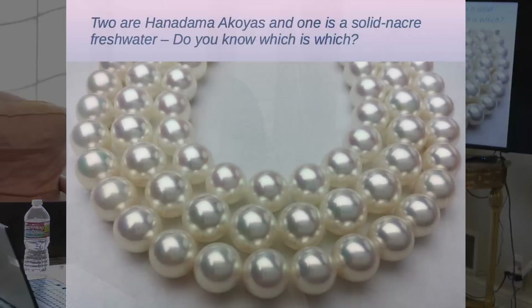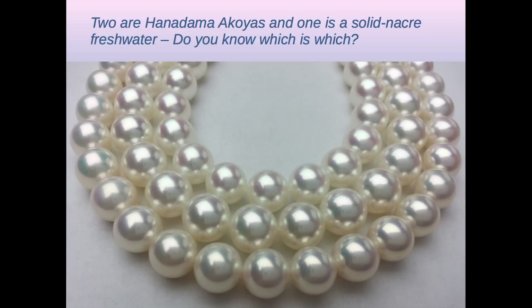So two are Hanadamas and one is a solid nacre freshwater. Which one? It's in the Pearl Guide News — if you'd read it, you would know the answer. It's the outside strand.